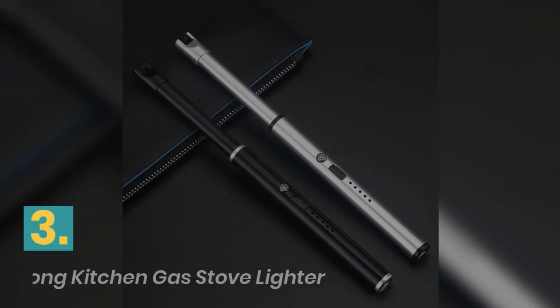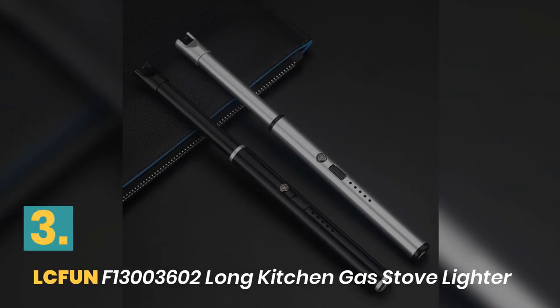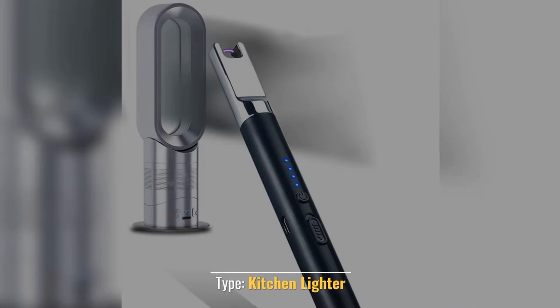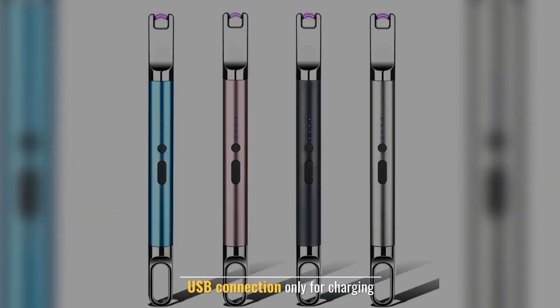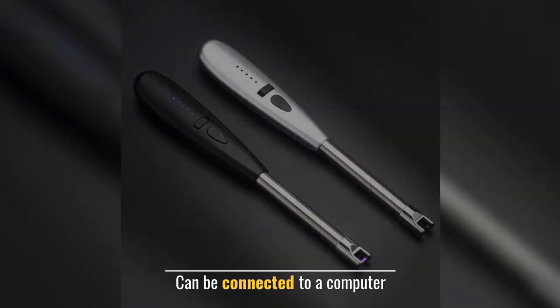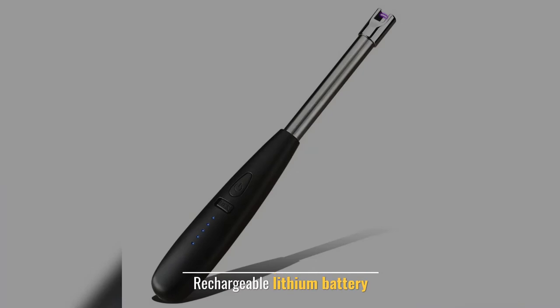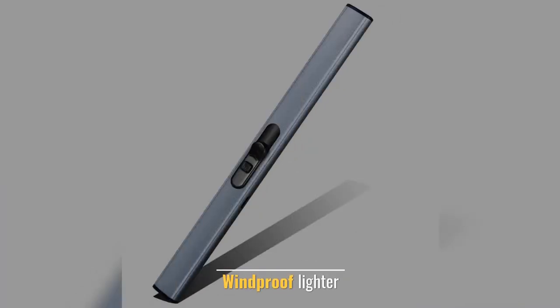Number 3: LC Fun Long Kitchen Gas Stove Lighter. Type: Kitchen Lighter. USB Connection only for charging. Can be connected to a computer. Rechargeable Lithium Battery. Windproof Lighter.